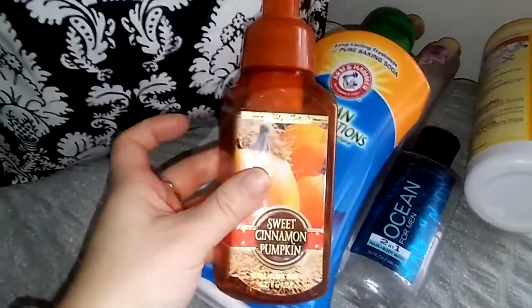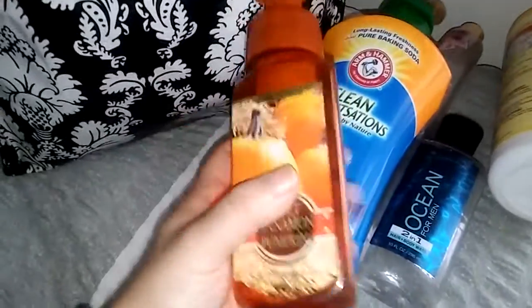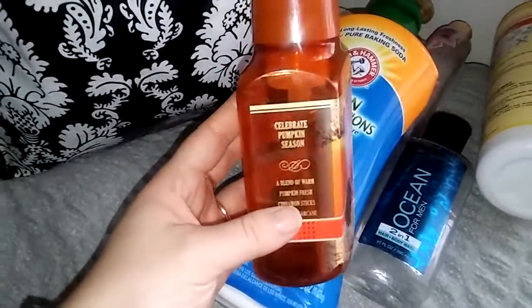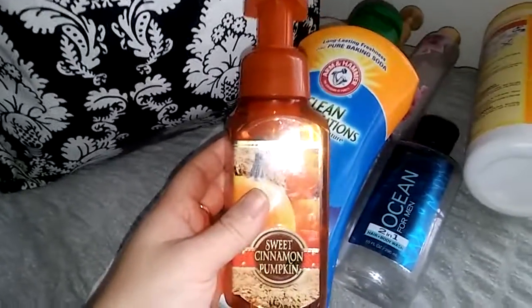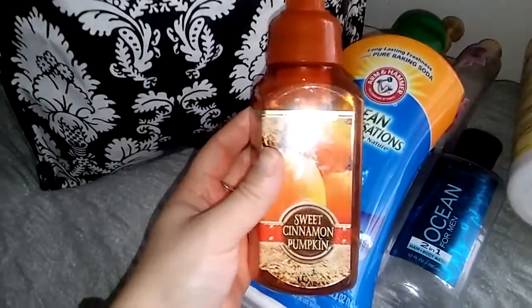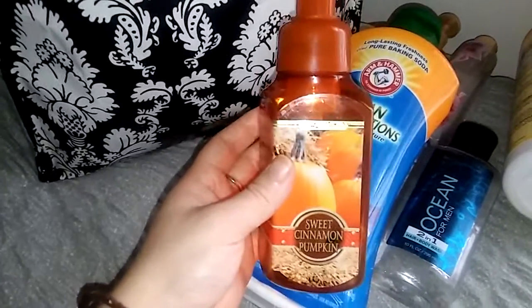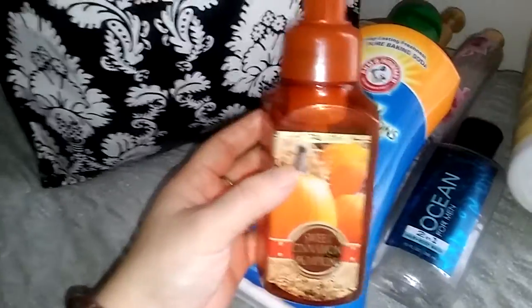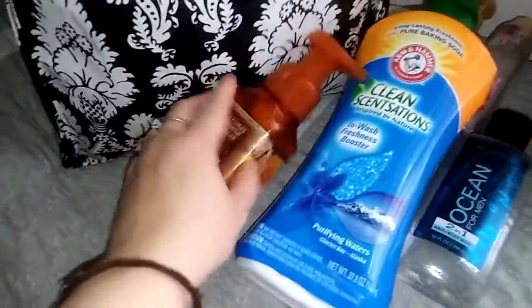I have another soap from Bath and Body Works — this is Sweet Cinnamon Pumpkin. This one was in my kitchen. I really don't have a preference between foaming and deep cleansing anymore. We all know what Sweet Cinnamon Pumpkin smells like. I have a couple backups of this and as of right now I don't think I would repurchase the Sweet Cinnamon Pumpkin scent — maybe years from now — but I still have two so I'm really just not worried about getting another one.